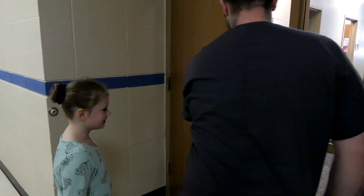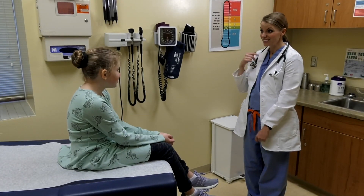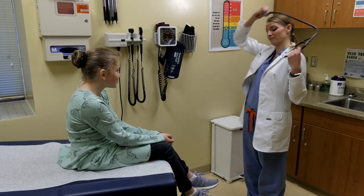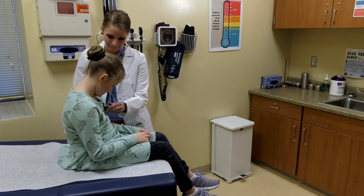The medical side comes to our school every day. So regardless of what situation might come up, most students, if they have a problem, they are able to be seen the same day as the concern that we have for them.